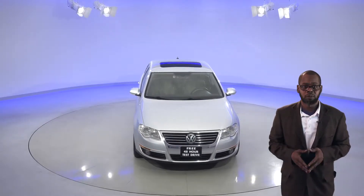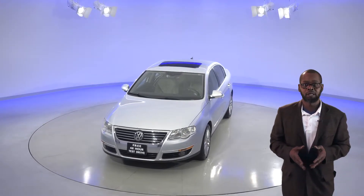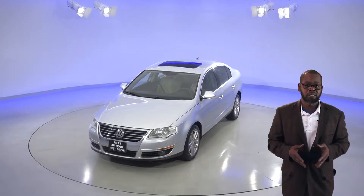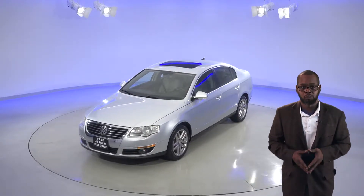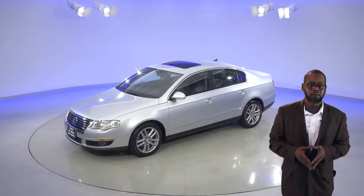The interior continues with a luxury feel with its beige leather seating. You'll have access to an AM FM radio that's Sirius XM ready, as well as a CD player, so you'll have plenty of options for your listening pleasure.